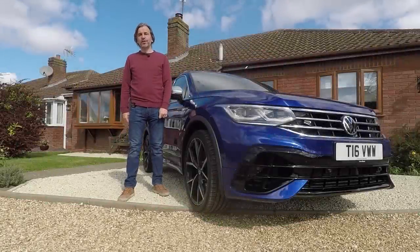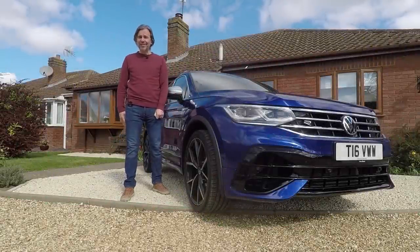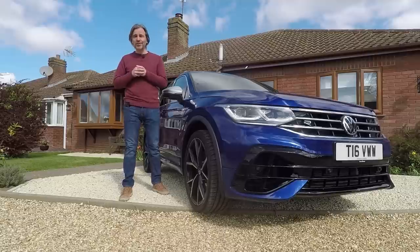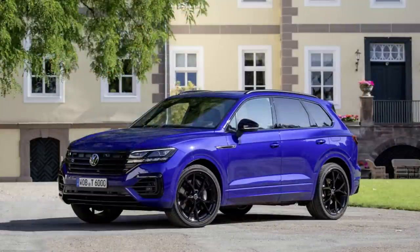Hello guys, and welcome to this Volkswizard video. It probably didn't go unnoticed that the Mark 8 Golf R was released at the end of 2020, but you might have not noticed that at roughly the same time, Volkswagen also released two other brand new R models — the Tiguan R that you see here, and the Touareg R.